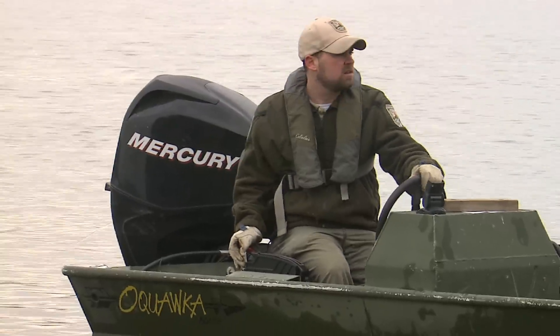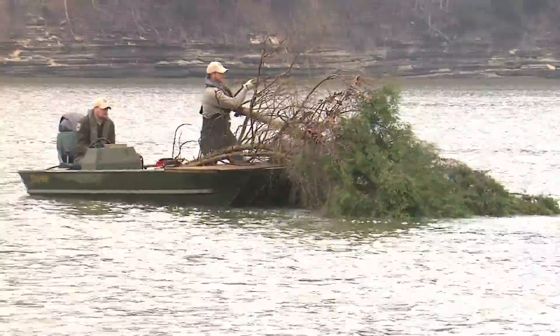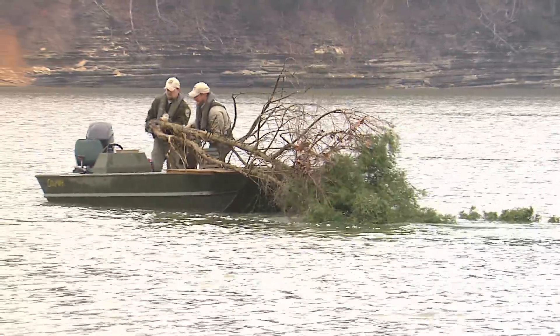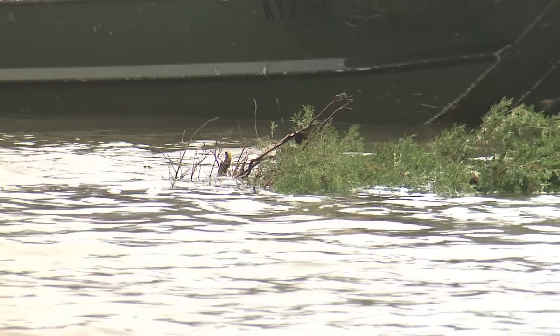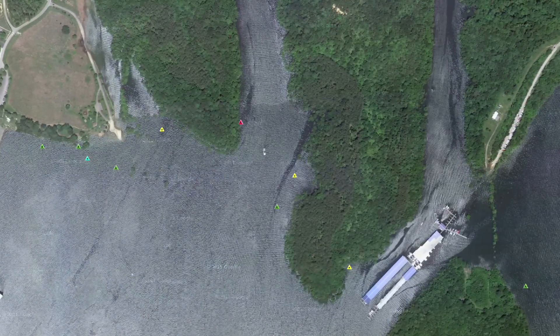Now, is this structure that you're putting out going to be posted or listed somewhere? Will there be signs to say that there's structure, or how will people know it's there? We'll mark it with a GPS coordinate and put it on the website. All of these will be marked that way. And there's also a map — we'll put them on a map that you can print off, or we can provide it for you if you call us.